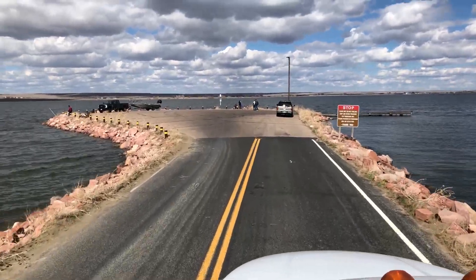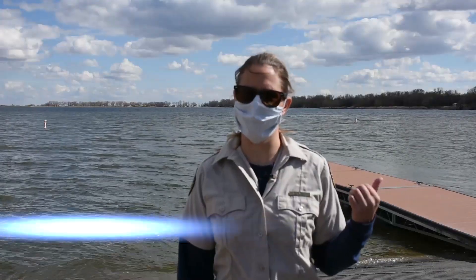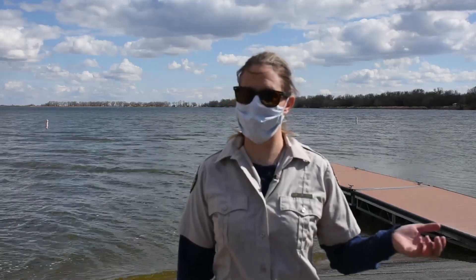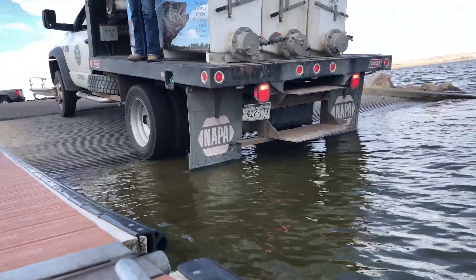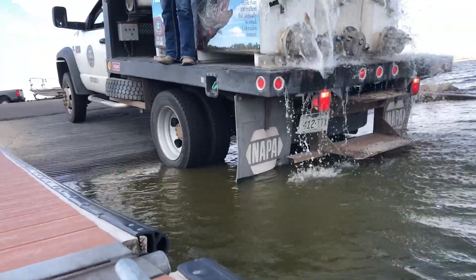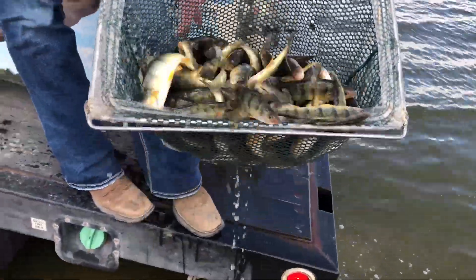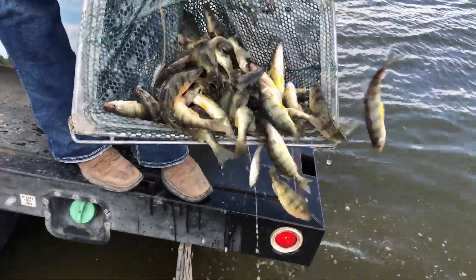Today we're at Jackson Lake and we just brought in some yellow perch from the western slope from Harvey Gap Reservoir. Jackson Lake used to be a really good ice fishery for yellow perch and we'd like to reinstate that, so we went over and did some electrofishing at Harvey Gap on the west slope and we caught 8,125 yellow perch ranging anywhere from 2 inches to about 11 inches — most of them are about 5 inches.